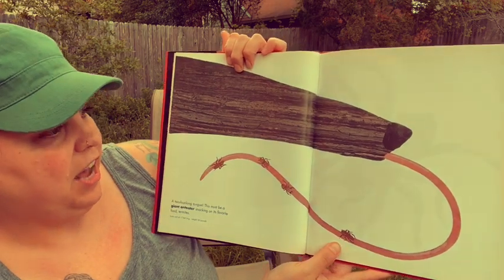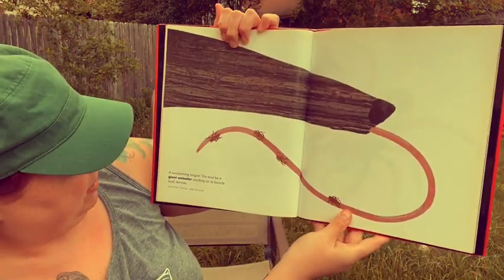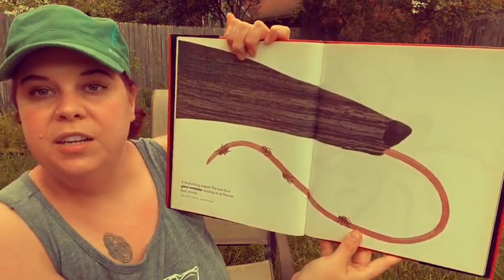A two-foot-long tongue — this must be a giant anteater snacking on its favorite food, termites.